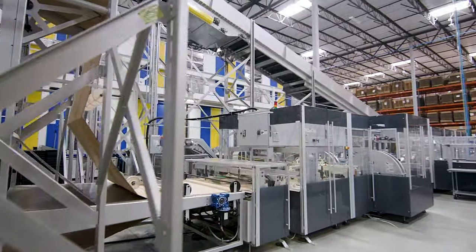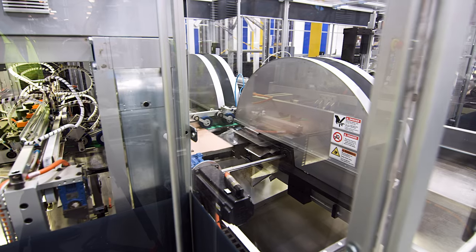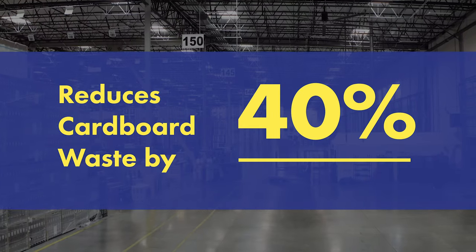In addition to AutoStore, Best Buy utilizes technology to precisely trim cardboard used to create shipping containers. This reduces cardboard waste by 40 percent, frees valuable floor space, and maximizes the cube utilization of its shipping carriers.